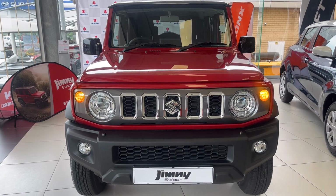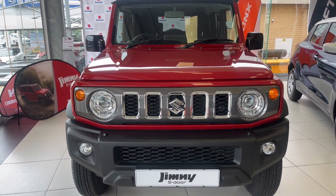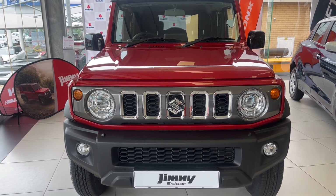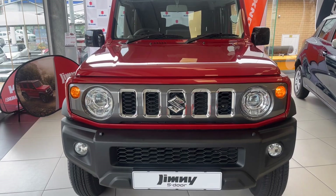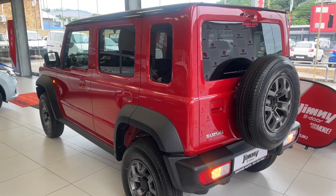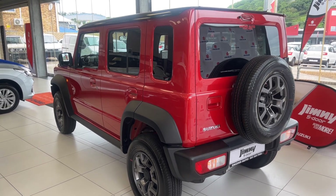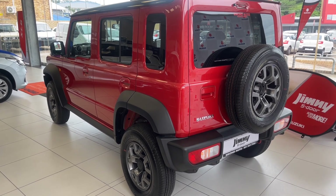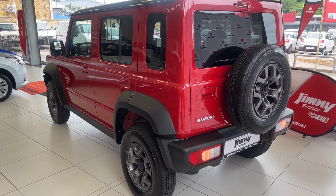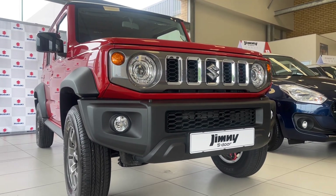Suzuki offers the Jimny in two derivatives: there's a GL and a GLX. The engine under the hood is one Suzuki has used in almost all their cars because it's very fuel efficient and within emission standards, keeping the price affordable. The tried and tested 1.5L engine is also used in the Baleno, Fronx, Grand Vitara, and in cars that carry a Toyota badge.